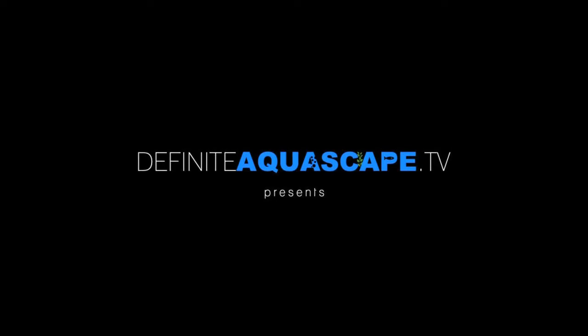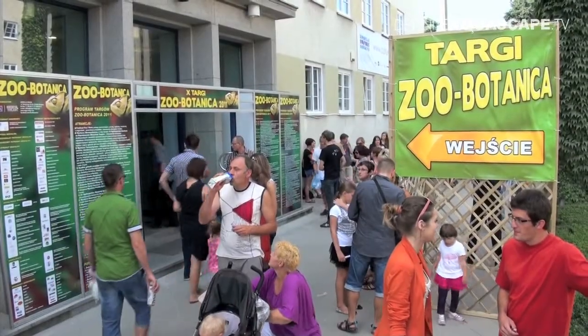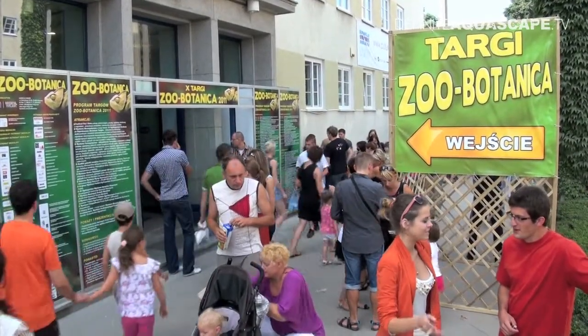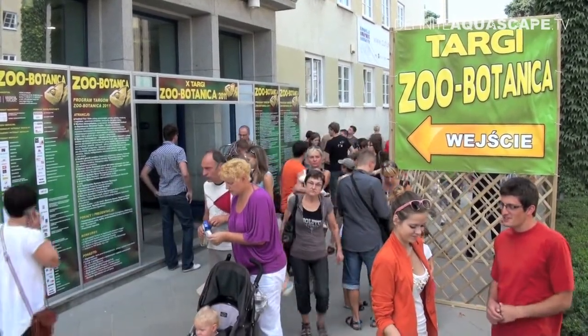Hi everyone, this is Piotr Kieszkowski from the Aquarium Television Definite Aquascape TV, and this is the second part of my report from Zoobotanica 2011 fair, organized in the city of Wrocław in Poland. This is the entrance to the fair, a really crowded place, because during 3 days the fair was visited by about 15,000 visitors.